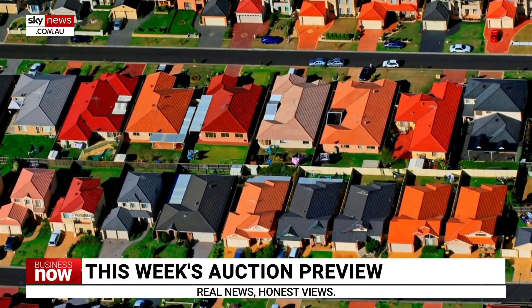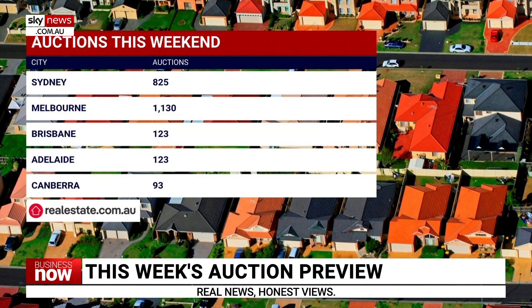Welcome back. Taking a look now at the auction numbers for this week. Across the country, there are just over 2,700 auctions scheduled. Most of them will be held across Sydney and Melbourne, with Sydney holding 825 auctions and Melbourne 1,130.